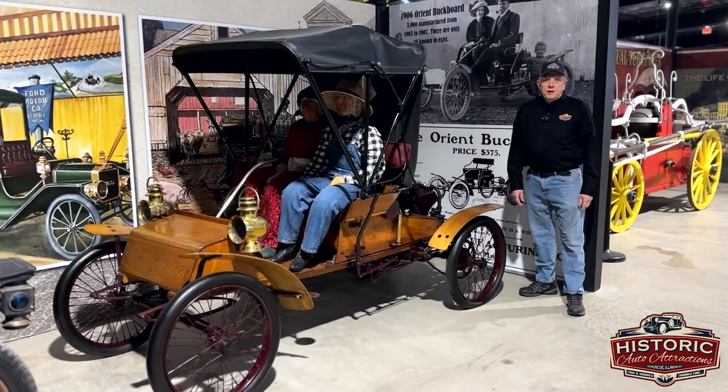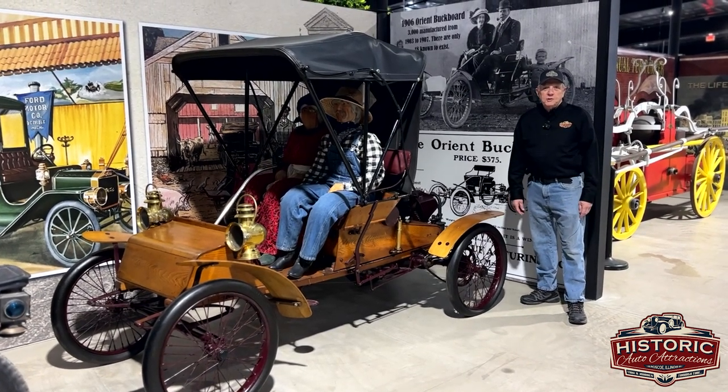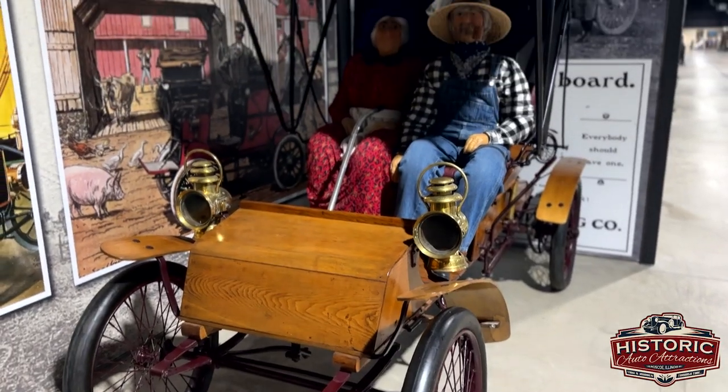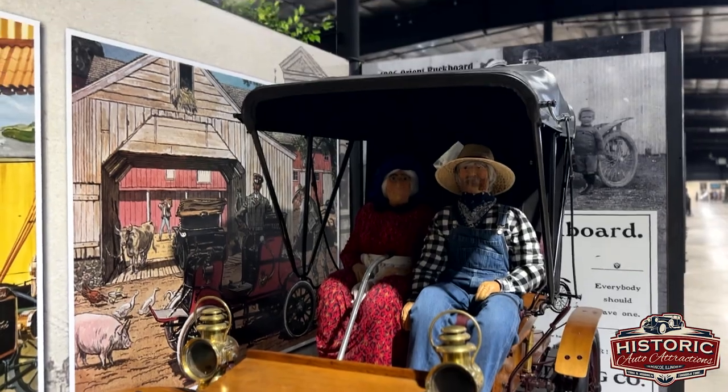Morning. Wayne Lansing here at Historic Auto Attractions in Roscoe, Illinois. This morning I want to talk about the oldest motorized vehicle we have in our museum.